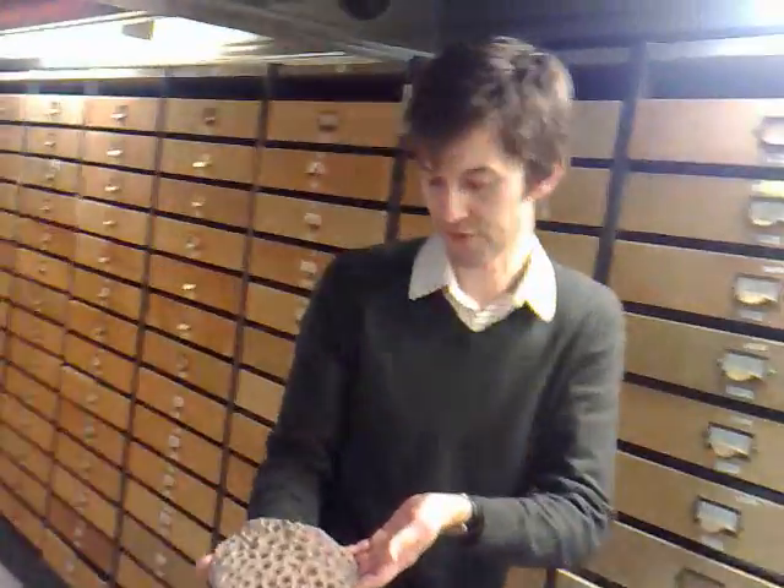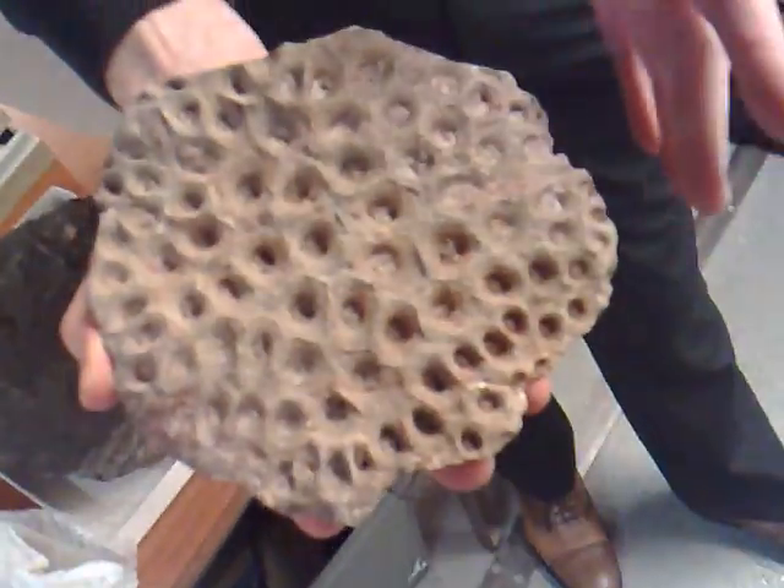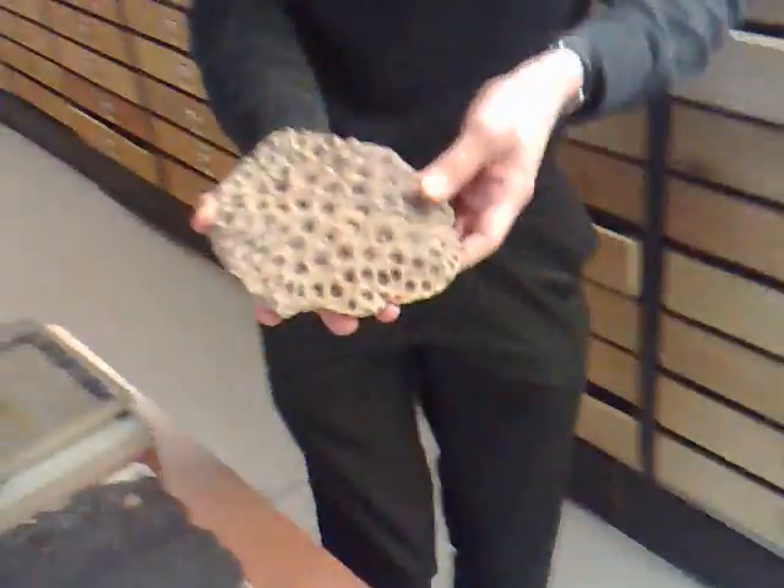So as I mentioned, we've got some beautiful fossil corals. And this is a gorgeous example of a colonial coral, with each individual coral animal making up a colony. That's a really good example of a coral.